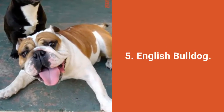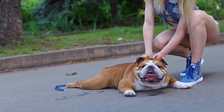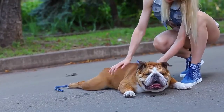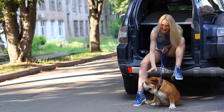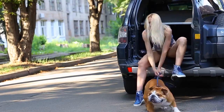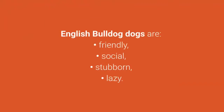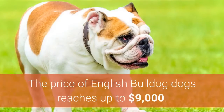Dog breed number 5: English Bulldog. The English Bulldog is a muscular dog breed that is rarely mistaken for other breeds. These good pets are very popular in the world and many dog lovers want them. English Bulldog dogs are friendly, social, stubborn, and lazy. The price of English Bulldog dogs reaches up to $9,000.